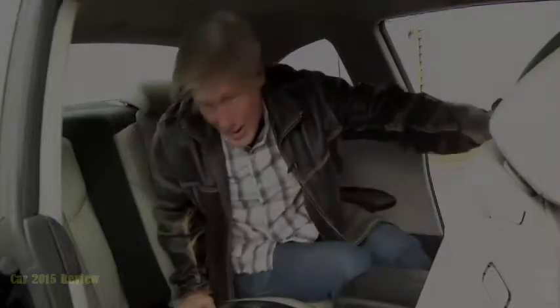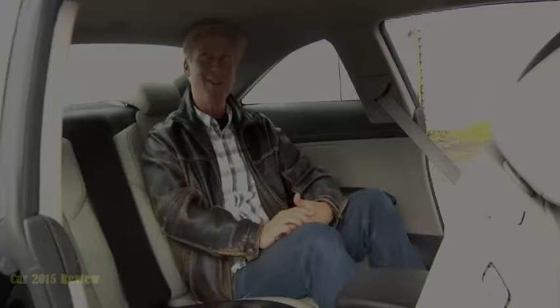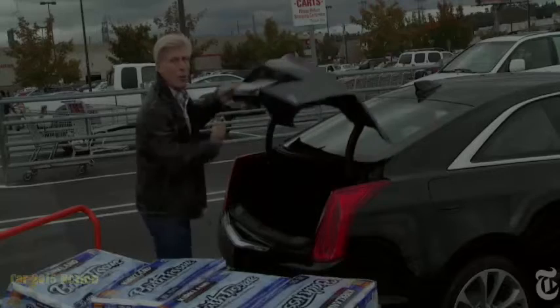If you plan on carrying more than two people in your ATS on a regular basis, I highly recommend the sedan. The coupe only has belts for two in back, and not an awful lot of headroom. Foot and knee room are marginal, as expected. There are some comfort touches that are unexpected.